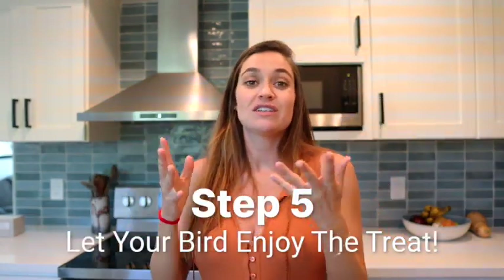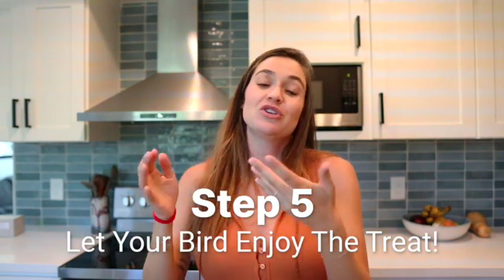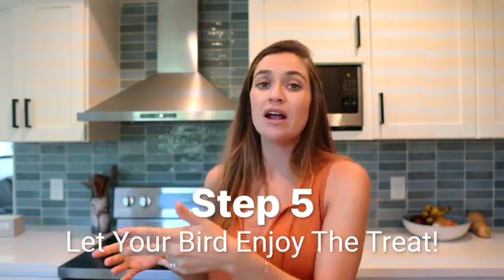Number five: once we get into flying, whether it's big boomerang flights or just small little hops from perch to hand or chair to chair, you want to make sure that when you offer the bird a treat, you fully let your bird eat the treat before you begin the next session of flying. We don't want to accidentally punish the bird — if we're rushing the bird and they're trying to eat, this can be taken as some sort of punishment. That's a pretty simple tip: let your bird eat, let your bird be comfortable.